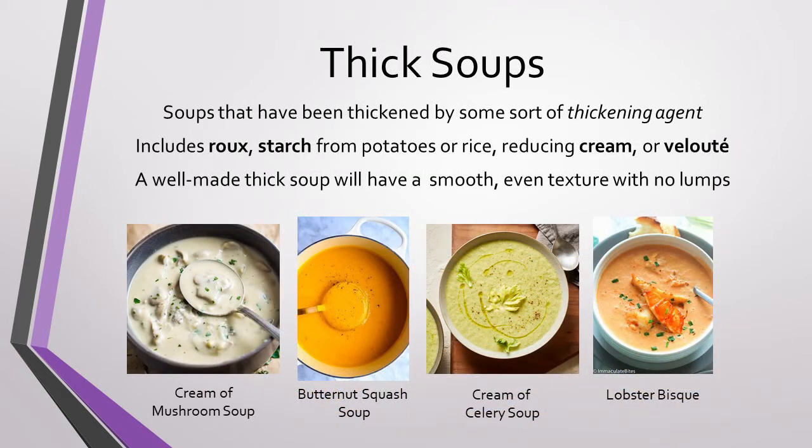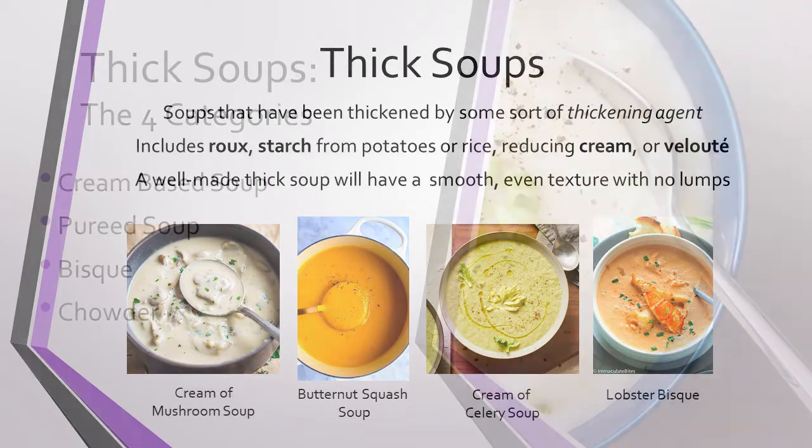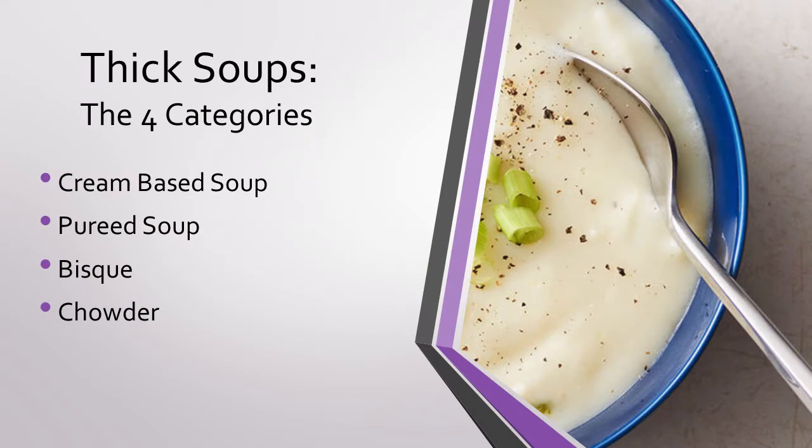Next, we have thick soups, which is a very broad category. A thick soup is one that has been thickened by some sort of thickening agent, including roux, starch, cream, or even one of the mother sauces. A well-made thick soup base is generally smooth with a very even texture. There are four notable groups within the thick soup category: cream-based soups, pureed soups, bisques, and chowders.